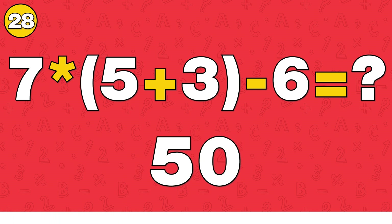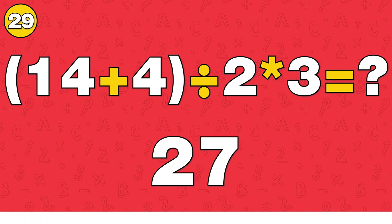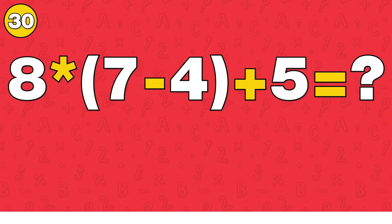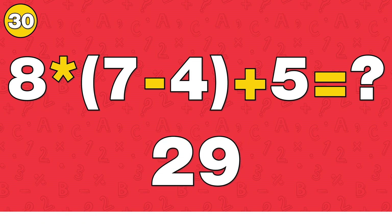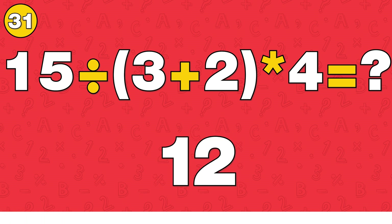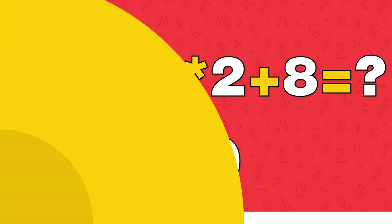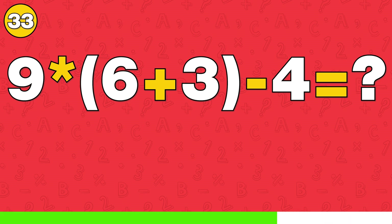The answer is 50. The answer is 27. The answer is 29. The answer is 9. The answer is 12.